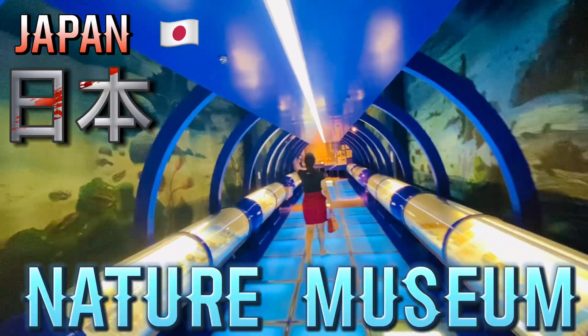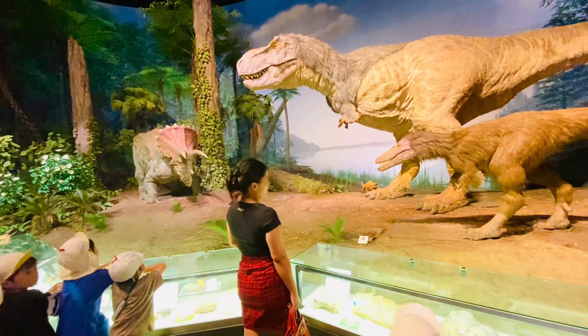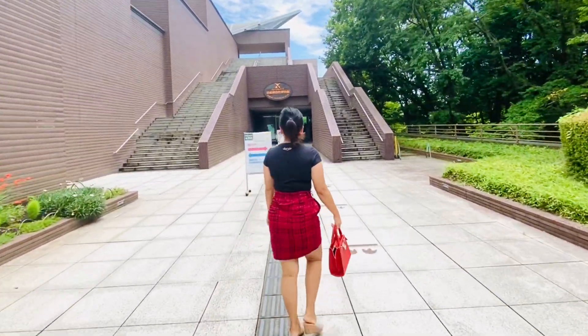Welcome to Japan Nature Museum! This is Jane the Explorer, or Shimere Velasco in my Facebook account name.